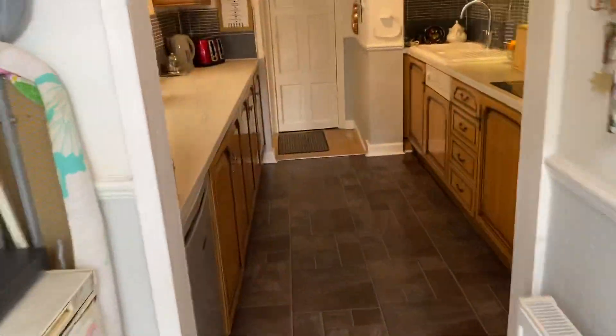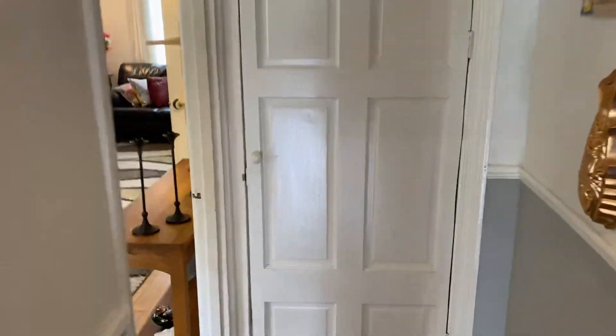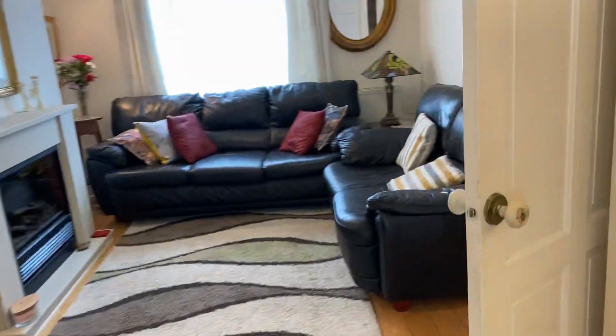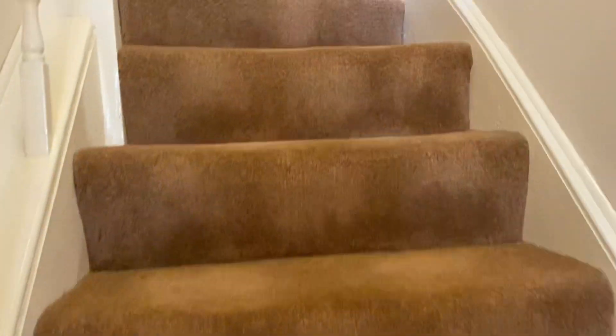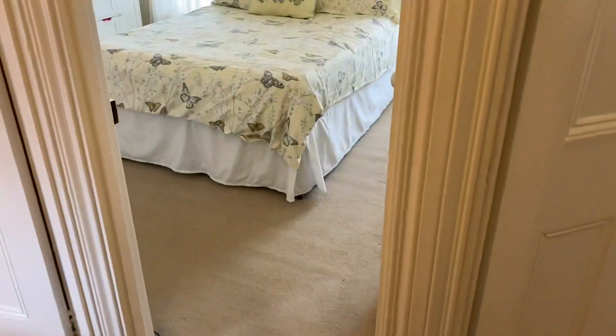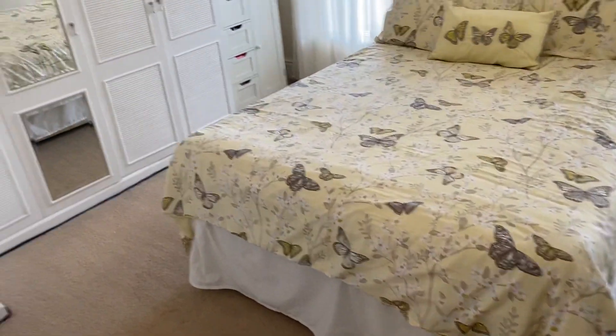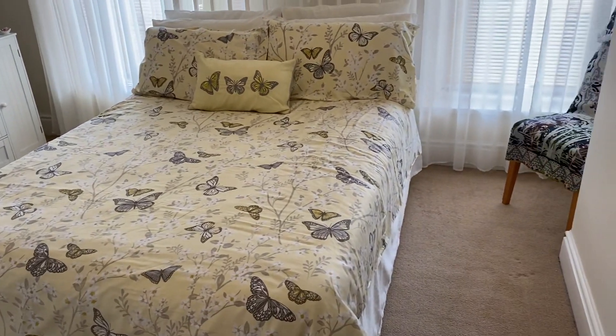There are four bedrooms that can all accommodate a double bed, and we have a first floor bathroom also. Coming up to a nice spacious landing which has got this lovely balustrade, we have the first of the double bedrooms — really good size, and this one has got built-in wardrobes as well.